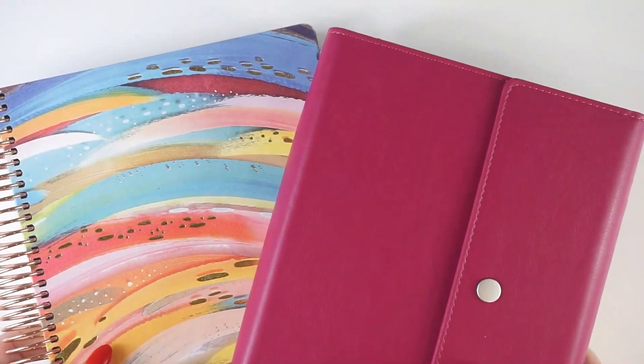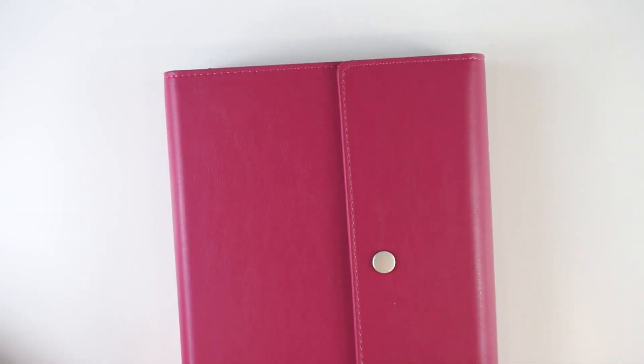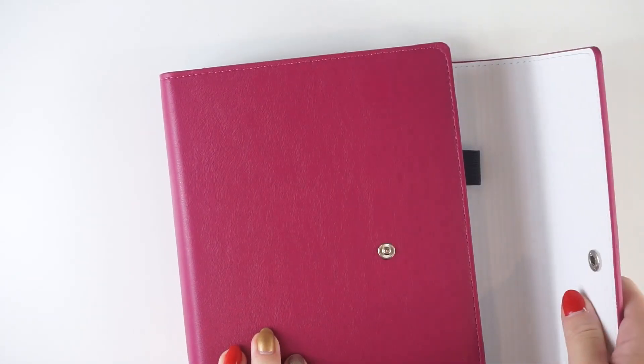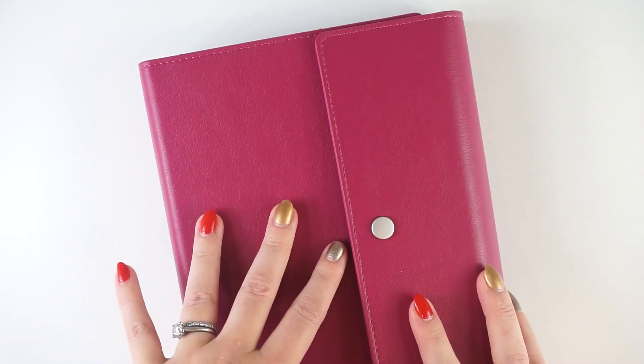We're going to take a quick flip through my two core planners — first the Moxie Life, then the Family Organizer. I have videos with all of these in great more detail; if you can't find them just let me know. This is the Moxie Life quarterly companion notebooks. This is my third year using the Moxie Life planner, and the third year specifically using the companion notebooks. I've got it stored in one of their new folios from this year.